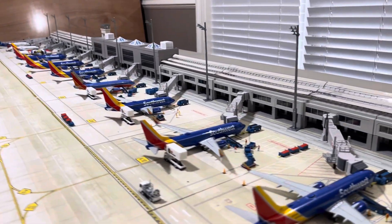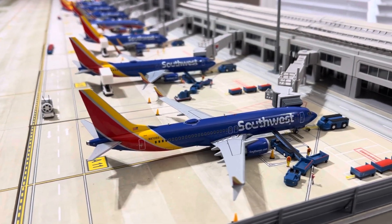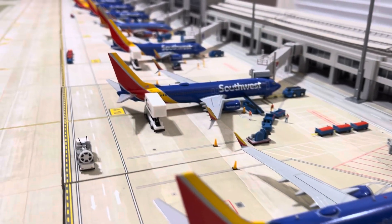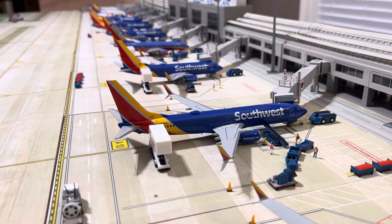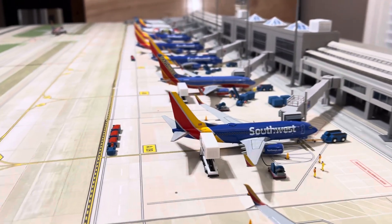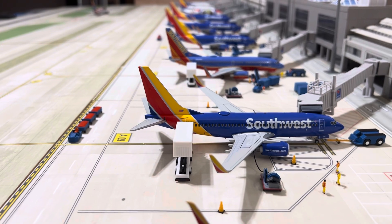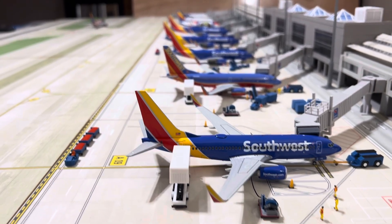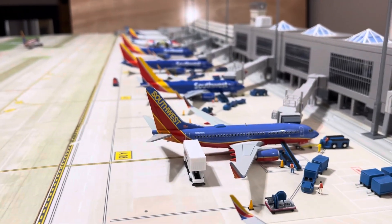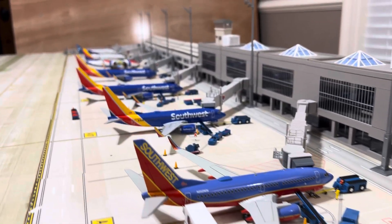Starting out at gate number 11, a 737 MAX 8, next to a 737-800, and I've got three 700s at gates 7, 8, and 9. There's a Heart livery, Canyon Blue, and another Heart.